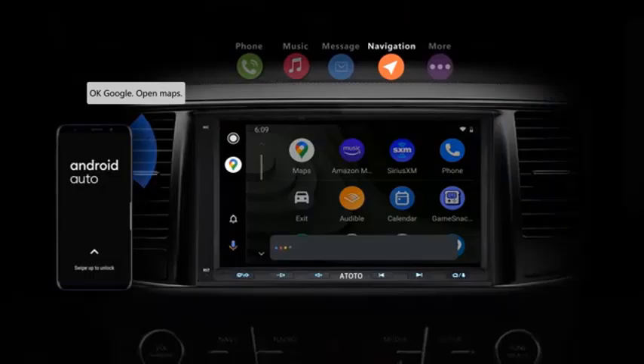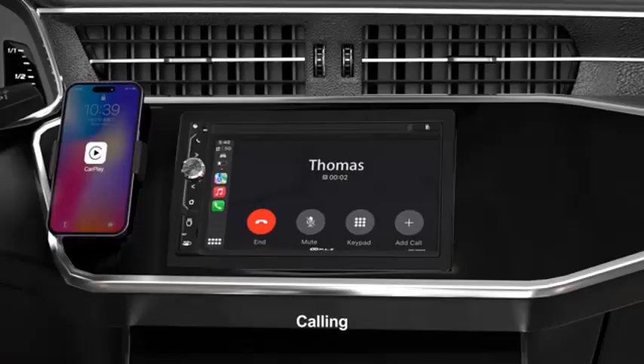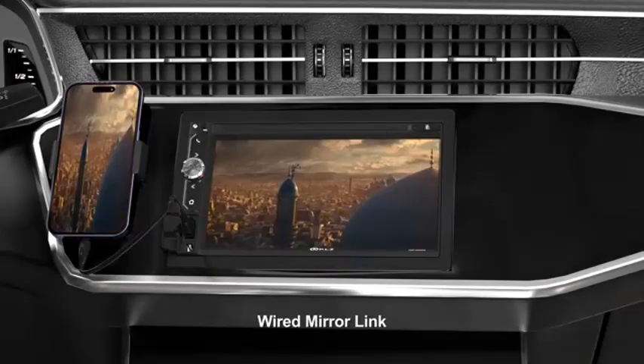The Sony Zava AX8000 is an excellent choice for those seeking a premium car entertainment system that combines cutting-edge technology with intuitive design.